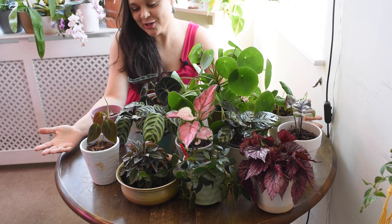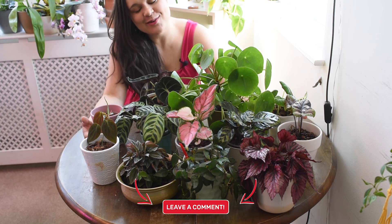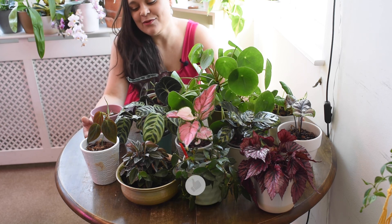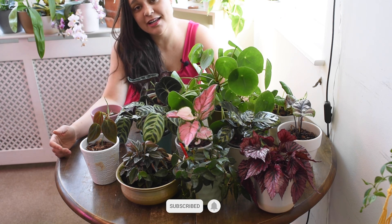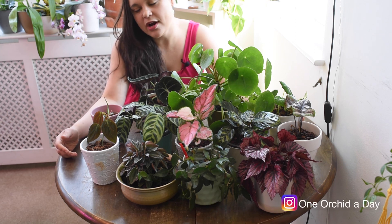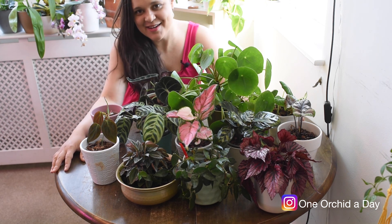That was everything I wanted to show you today — I hope you enjoyed the tour around my houseplants. Leave any comments or questions below and I'll be happy to reply. If you enjoyed this video, please hit the like button, leave a comment, and follow me on Instagram at one_orchid_a_day where I post pictures of my orchids and stories about my houseplants. I hope to see you next time — bye bye!